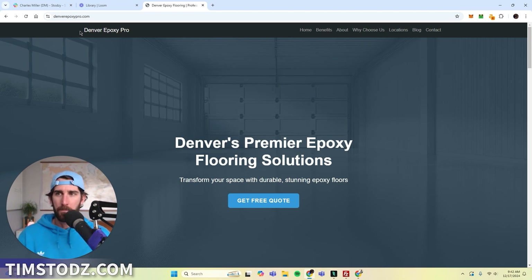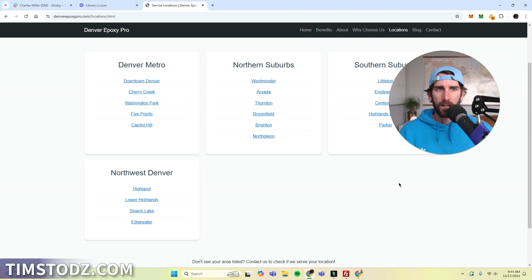Here's where we are. The point of this website is to try to build a rank and rent website. My goal is to rank this website for epoxy flooring keywords in and around Denver, and then find an epoxy flooring company around here and sell them the leads to this website. My goal is a thousand bucks a month. We're going to see if I can pull this off.